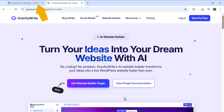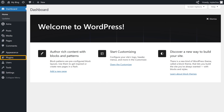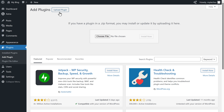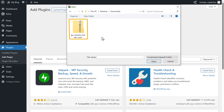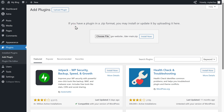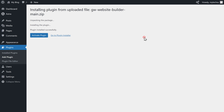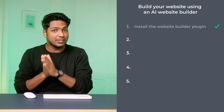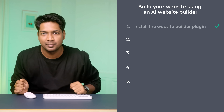Once you have downloaded the website builder plugin, we need to install it on our website. To do that, let's go back to the WordPress dashboard. Go to plugins, then click here. Now click upload plugin, then click choose file. Select the plugin we just downloaded, click install, and click activate plugin. We successfully installed the Gravity Write website builder plugin on WordPress.